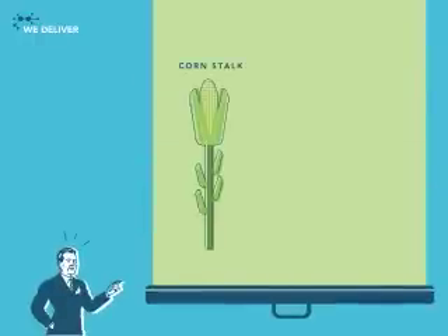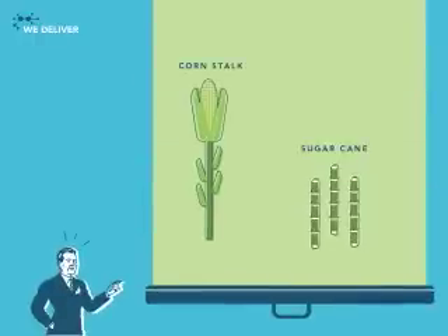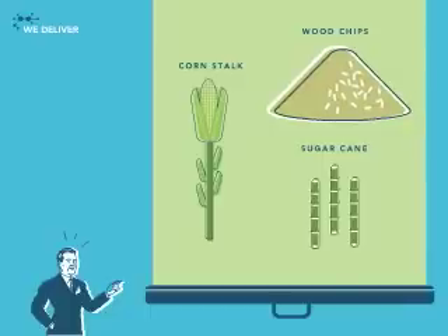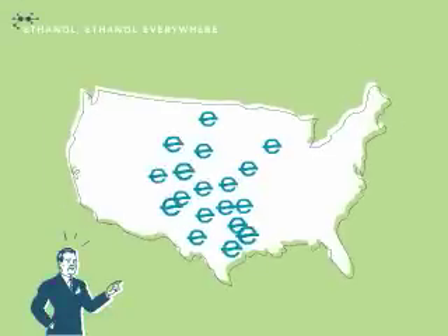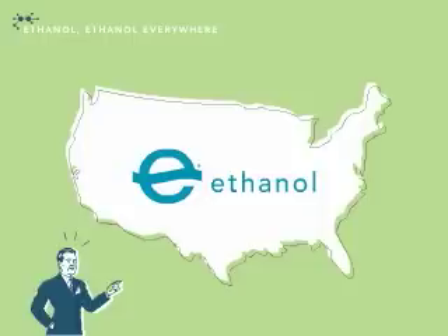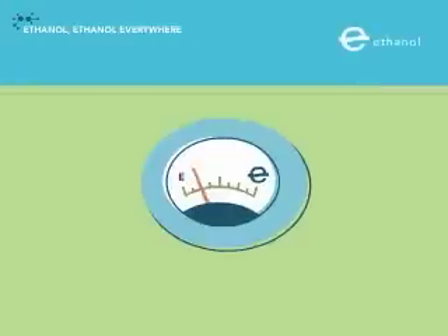Just so you know, the same process that converts corn into ethanol works with sugar too, and biomass — which is just another name for the waste from fields and forests. Today, there are ethanol production plants all over the US, with more popping up all the time.